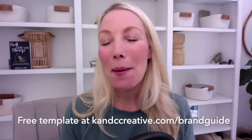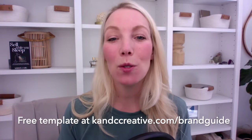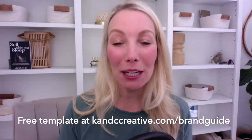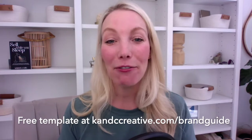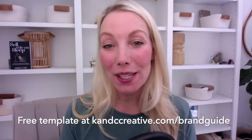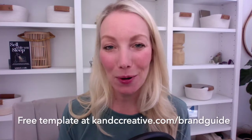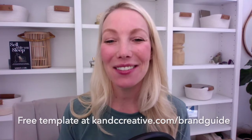Or if you're looking to rebrand and switch it up, change up the vibe because you've grown, this is going to be incredibly helpful. The brand guide comes with a website mockup template inside Canva, so you can plug and play these colors and fonts into the mockup to see what they will actually look like on your website before you spend the time and energy to build it out. Go to knccreative.com/brand-guide to get this for free today.